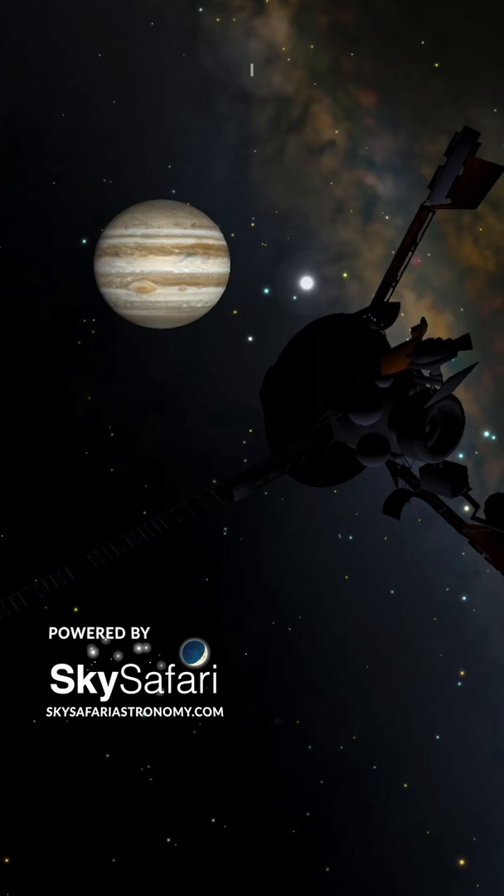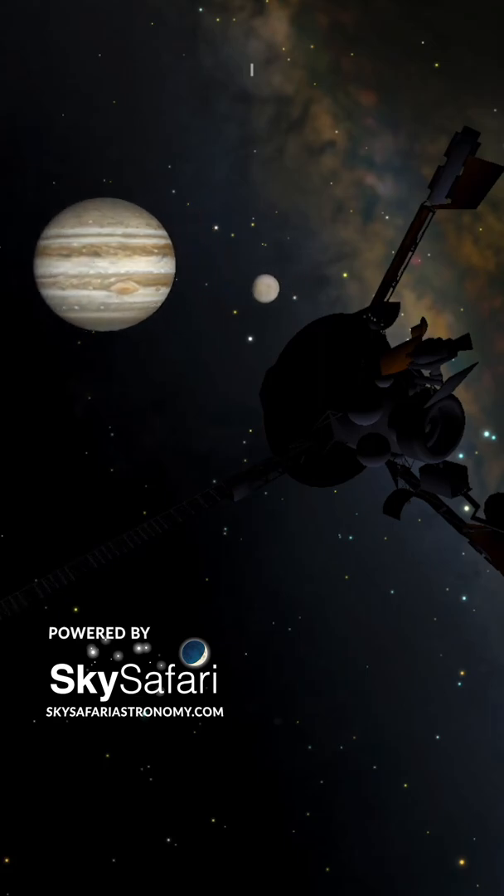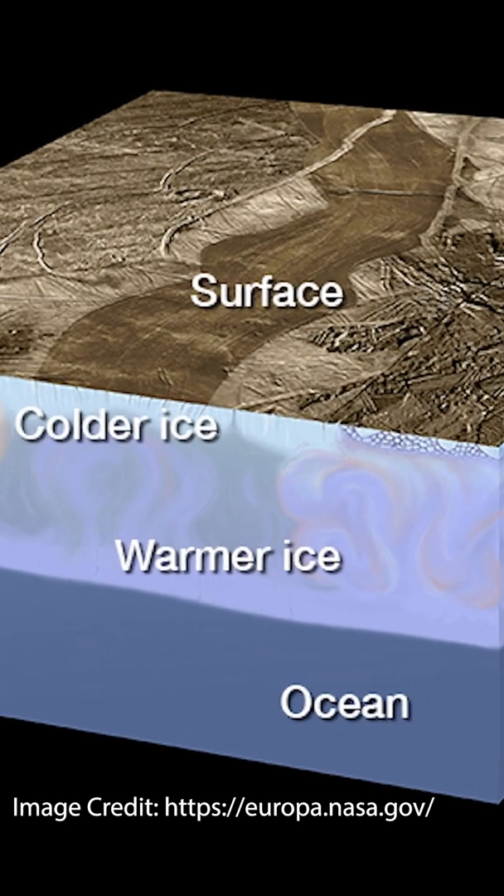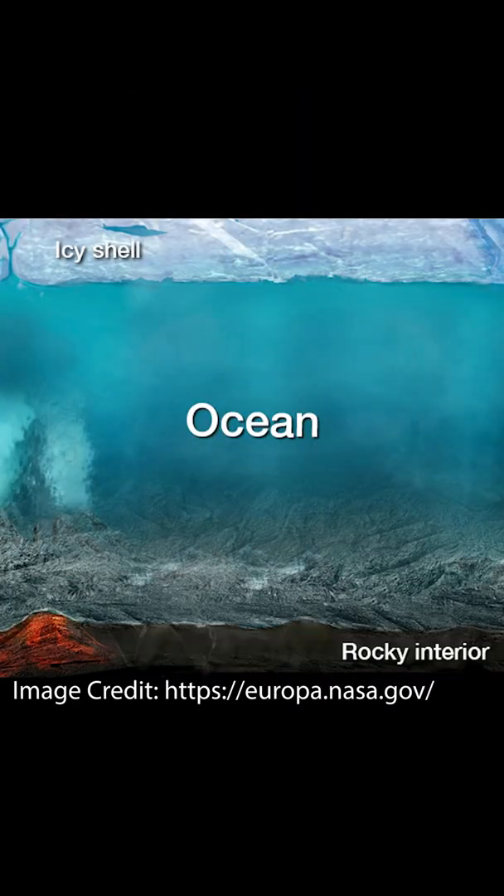During these 19 orbits of the moon, scientists discovered evidence of a vast ocean of liquid water beneath this icy crust, containing nearly twice the water of Earth's oceans combined.